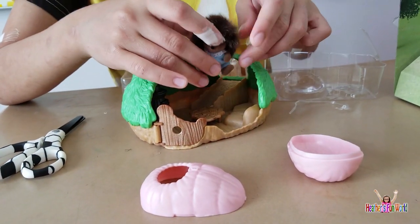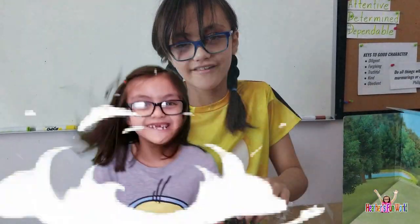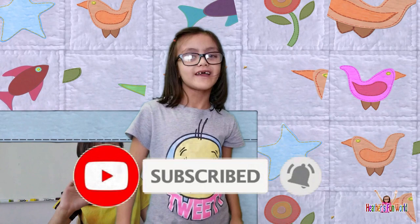Well, I think this guy wants to take a little nap. So bye guys, thanks for watching — subscribe for more videos. Don't forget to like, subscribe, and hit the bell icon. Thank you!